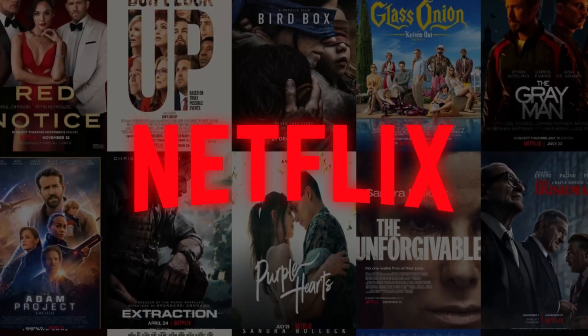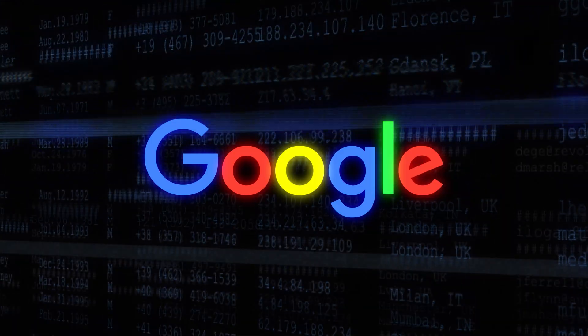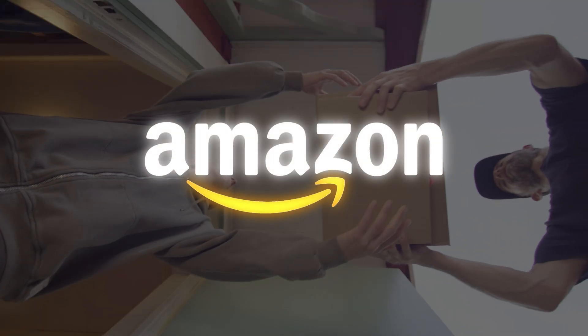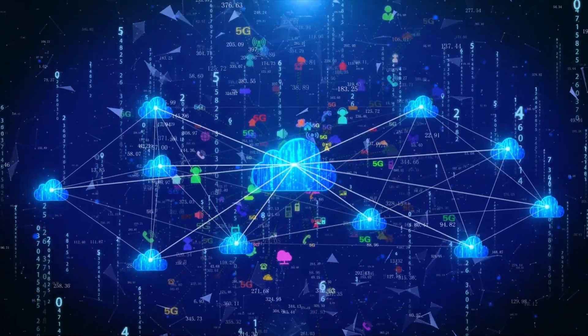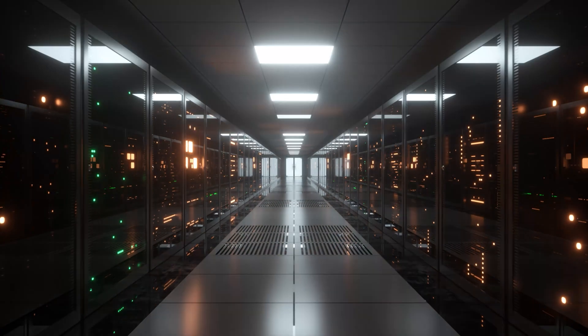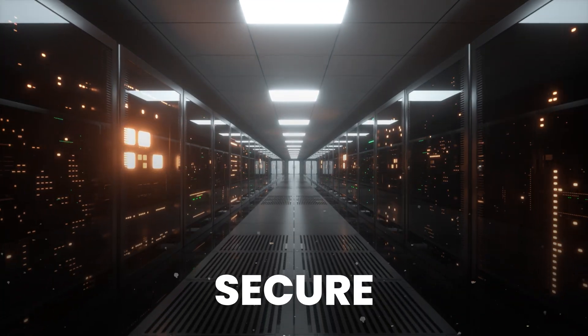Think about this. Netflix doesn't crash when a new show drops. Google stays fast even during global outages, and Amazon delivers 24/7. So, how do they keep their systems running — massive cloud platforms, complex Kubernetes clusters, or even servers — smoothly, staying healthy, fast, and secure all day, every day?